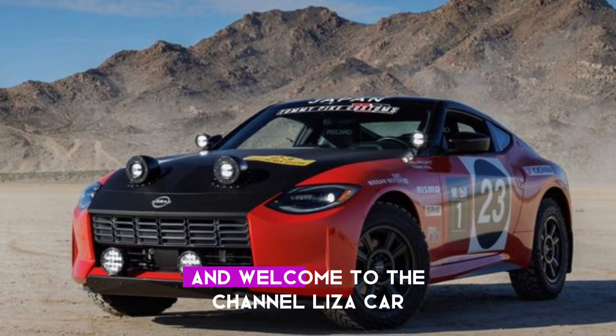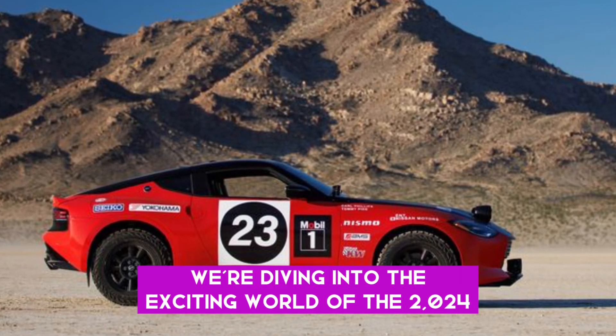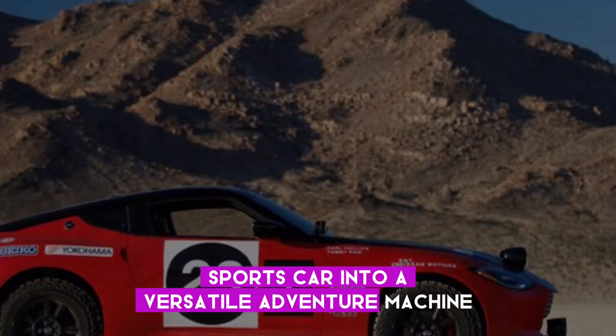Hello everyone, and welcome to the channel. LizaCarInfo. Today we're diving into the exciting world of the 2024 Nissan Z Safari. Nissan has transformed its iconic Z sports car into a versatile adventure machine.